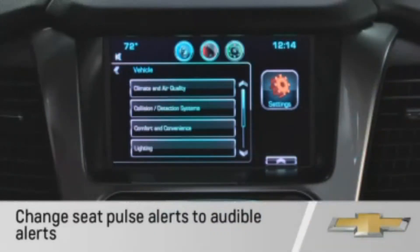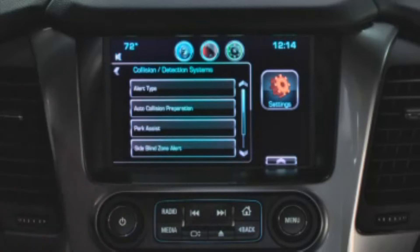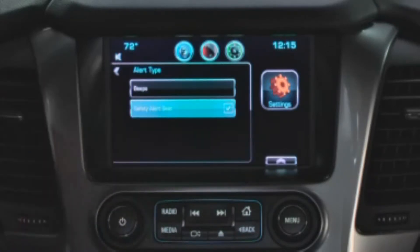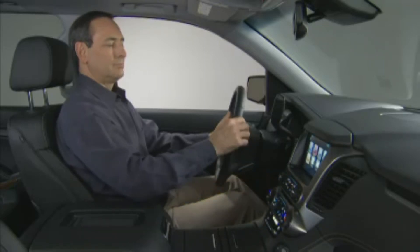Should you wish, you can change the haptic seat alerts to audible warnings through the vehicle personalization menu. Select the collision detection menu, then press alert type and select beeps. When completed, press back to return to the previous menu.